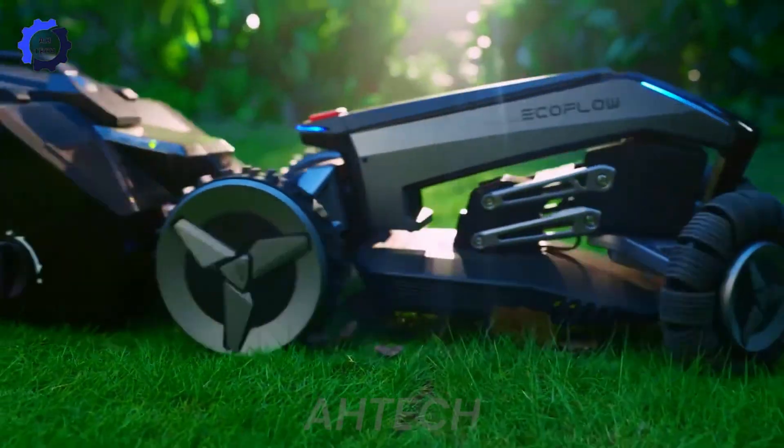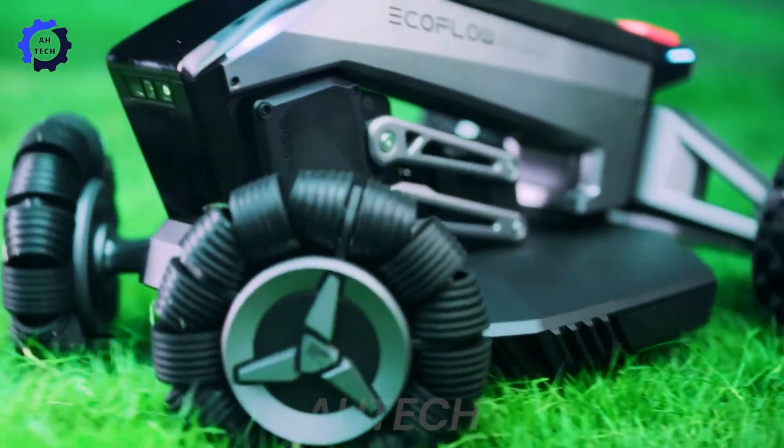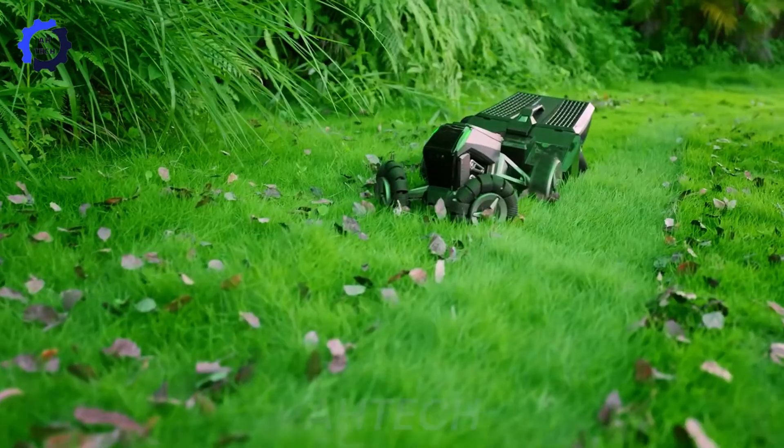Meet the EcoFlow Blade, Silicon Valley's automated lawn mower. Designed in the USA, the lawn mower is efficient and quiet, allowing for environmentally friendly home maintenance.